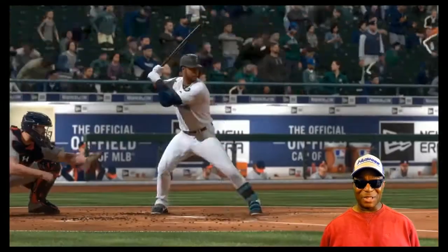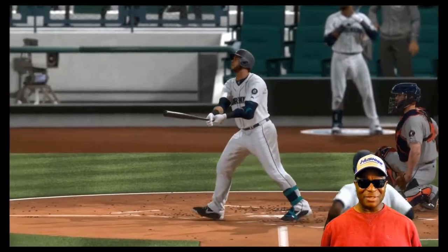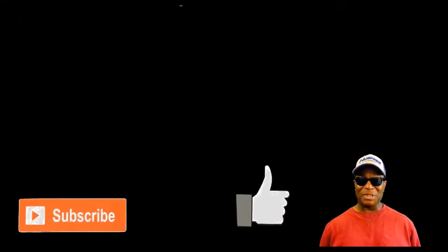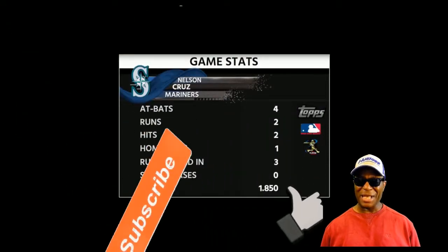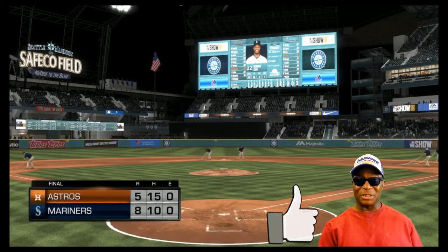Nelson Cruz closed it baby — I don't need the A's to close games, I can close games. Let's go! Hit that like button. If you're new to the channel, hit that subscribe button, join the team of Hollywood Sports, and let's do it together. Hopefully I will see you guys on the next video — thanks for watching.